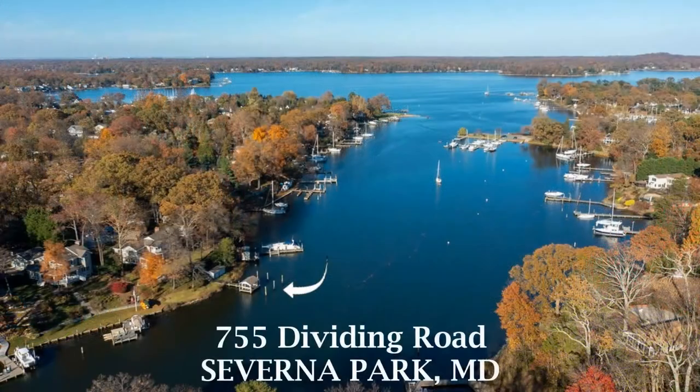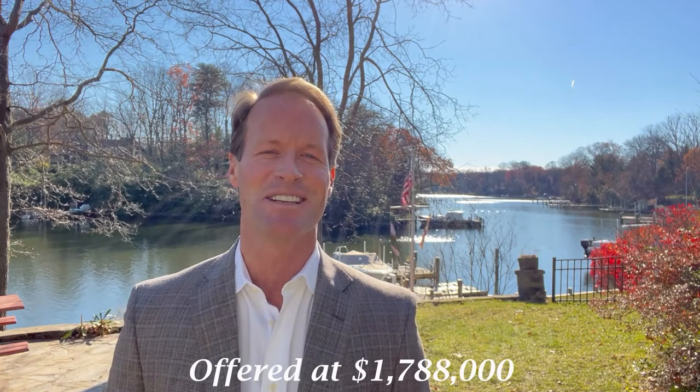This listing checks every box, and it's going to sell quickly. Once again, the property address is 755 Dividing Road, located here in Severna Park, and the list price is $1,788,000. I'd love to meet you here and give you a private tour. I'm Brad Capel with TTR Sotheby's International Realty. I look forward to seeing you out here on the water.